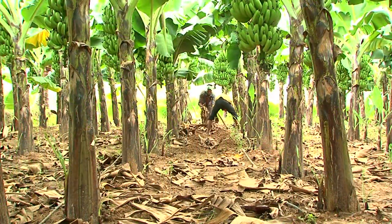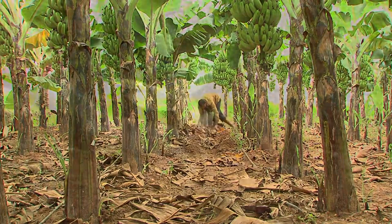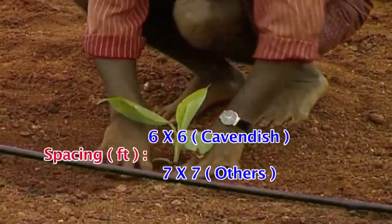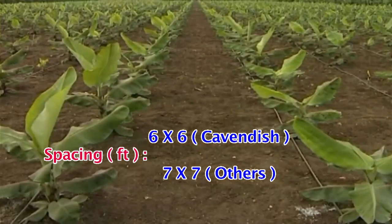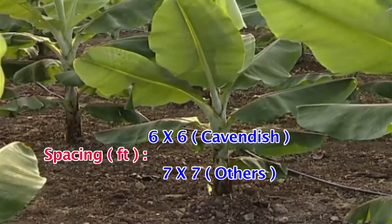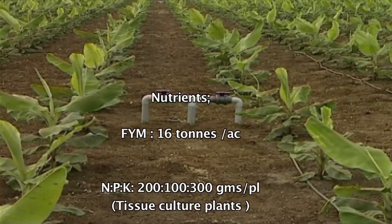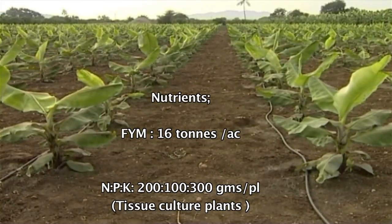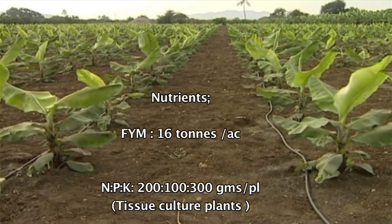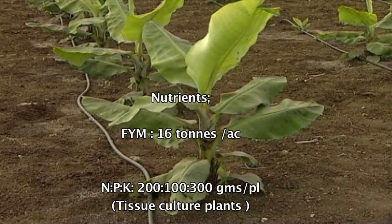Dr. B. Naraineswamy, Principal Scientist at IIHR, explains: spacing for banana is six feet by six feet for Cavendish variety, and seven feet by seven feet for all remaining varieties. The recommended dosage of farm yard manure is 16 tons per acre. The recommended dosage of NPK for tissue cultured banana is 200, 100, and 300 grams of NPK